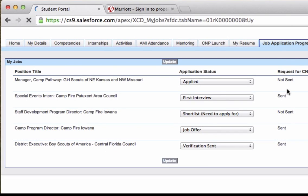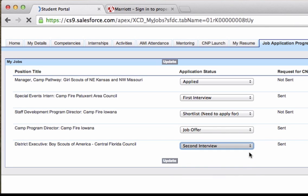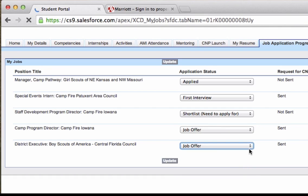When the C&P has applied, he continues to track his status through the several stages of the hiring process. Following the tracking protocol is critical in assisting the Alliance with making future updates to the system, which will ensure that C&P Launch continues to serve the needs of our C&Ps.